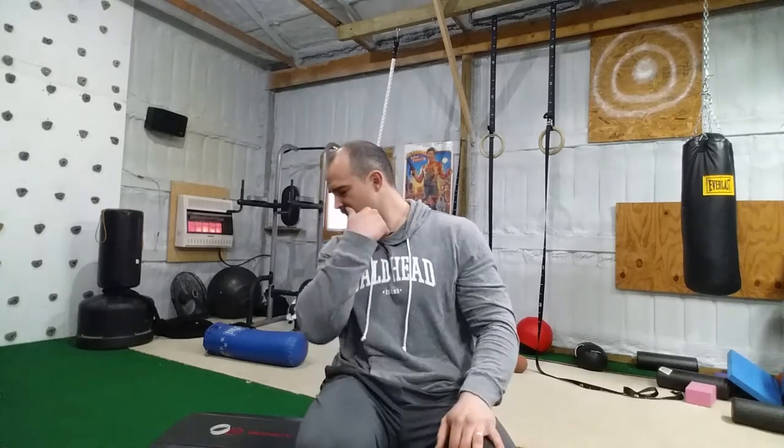Every other day is pretty good — that's what I've done. You could probably do it every day, but when you're starting off, I would err on the side of less frequency, maybe two to three times a week. It's going to depend on you and a lot of other factors.